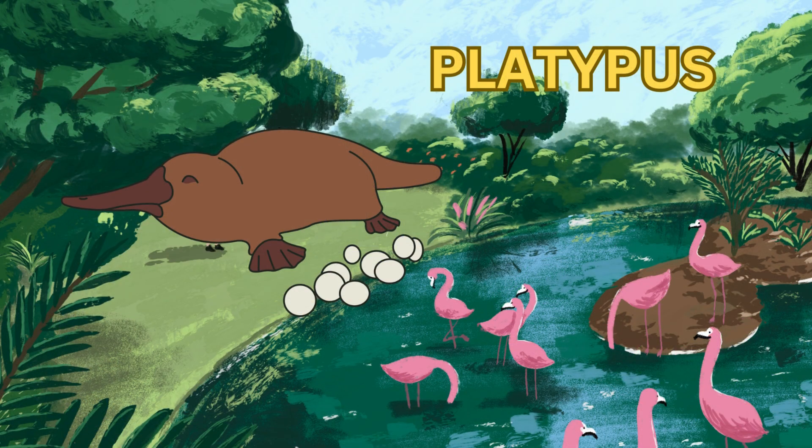Here's a unique one — the platypus. The platypus is a special mammal with a duck-like bill and webbed feet. It lives in rivers in Australia and can lay eggs. Even though it's not a reptile, it shares some interesting features with them.